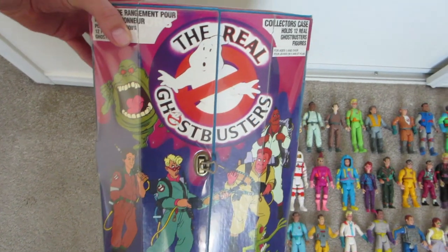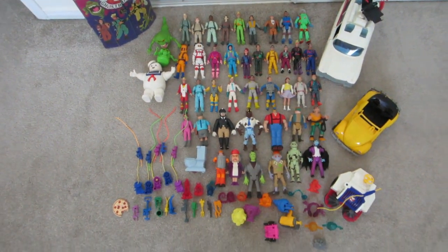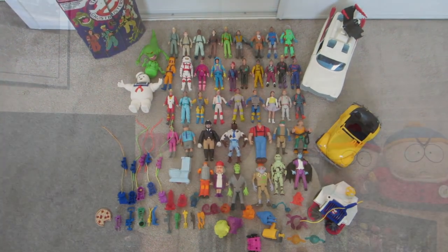It also came with this collectors case — it's a cool collectors case. I actually got a couple of these but kept the better condition one. So there it is — everything I ended up keeping from that amazing lot! I'm still super excited even though it was a few months ago. I love these Ghostbusters toys, I'm obsessed with them, I loved them as a kid and I stupidly got rid of them, but I'm so happy to have them back finally.